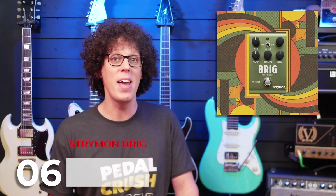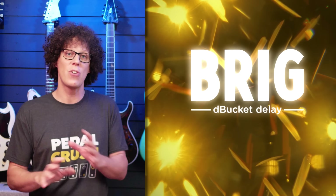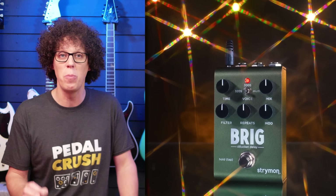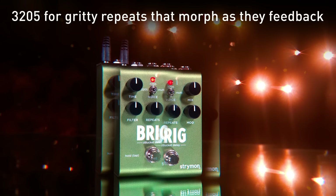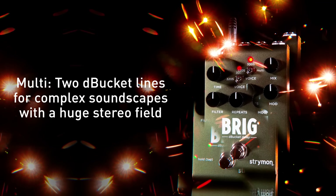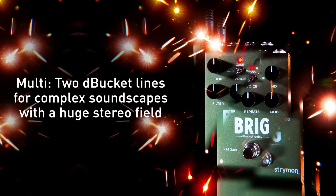Let's kick off this week's most exciting gear releases with something buckety from Strymon. The Brig is a new bucket brigade delay pedal from Strymon — their second compact pedal after the Cloudburst, and the smaller brother of their Brigadier delay. It has three modes: the 3205, the 3005, and Multi, and seems very capable of not only tasty repeats but also some musical oscillation.